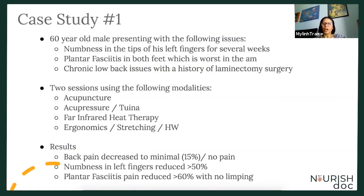Study number one. This is a 60-year-old male presenting with the following issues: he was experiencing numbness in the tips of his left fingers for several weeks, complaining of plantar fasciitis in both feet which is worse in the morning. He has a history of low back issues and a history of laminectomy surgery.